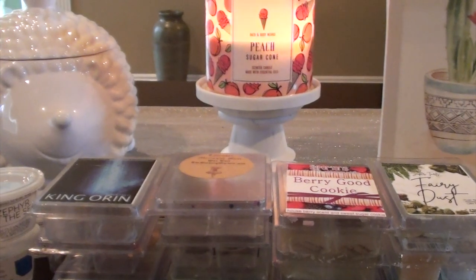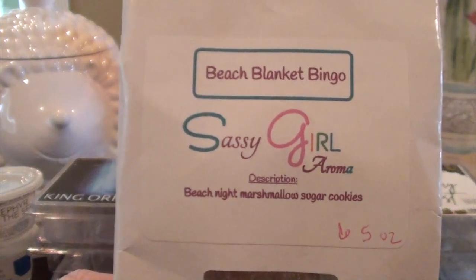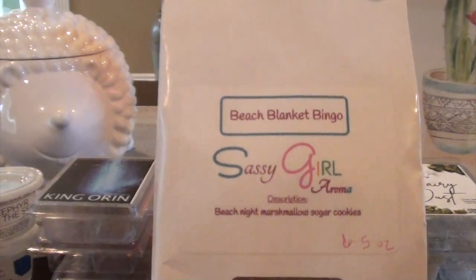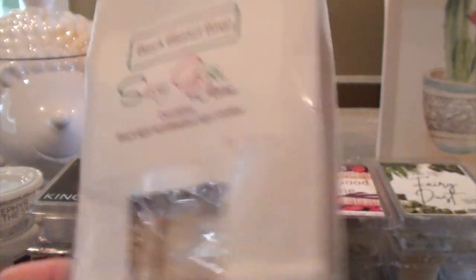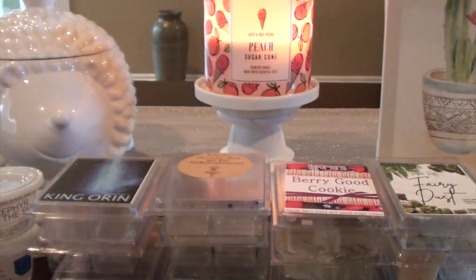Let's grab some bags from my bag stash. Sassy Girl Aroma — Beach Blanket Bingo — beach nights, marshmallow, and sugar cookies. I like this one a little bit better because the marshmallow and sugar cookie were a little more present, but it's still predominantly beach nights. All of her beach nights blends come up mostly beach nights, but the sugar cookie marshmallow kind of toned it down a little bit, which was nice.